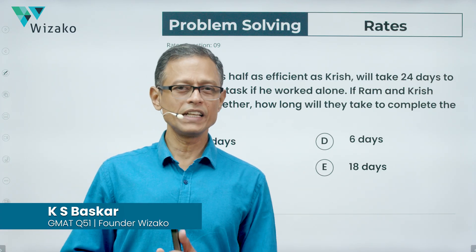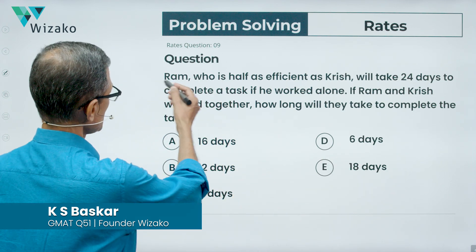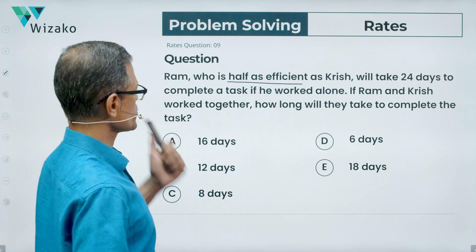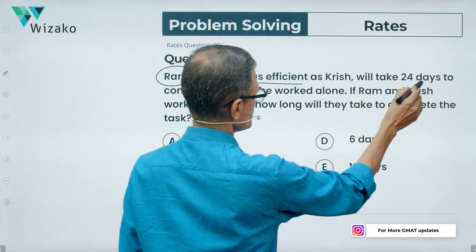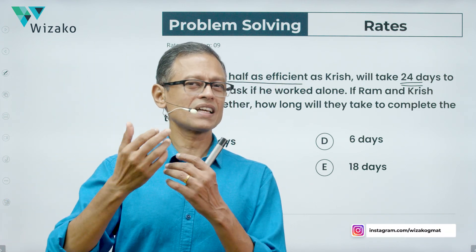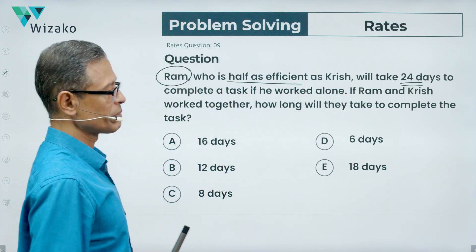Hey all, this is an easy to medium difficulty question from the topic of rates, work, and time. Ram, who is half as efficient as Krish, will take 24 days to complete a task if he worked alone. Krish is twice as efficient as Ram. If Ram and Krish work together, how long will they take to complete the task?